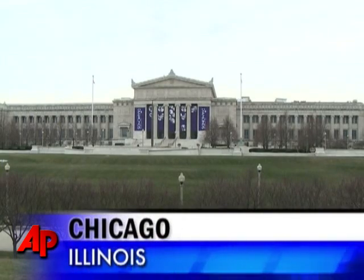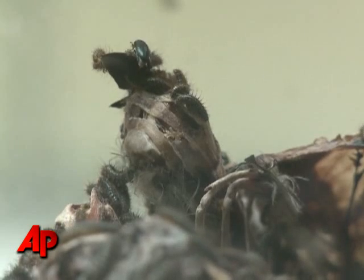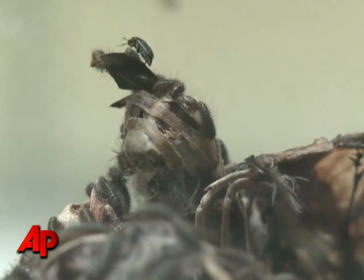Deep inside the Field Museum in Chicago is an army of workers that never get paid and never see the light of day. This has been used for decades and it's used by museums all over the world.